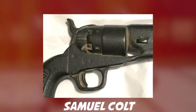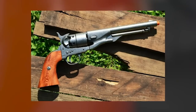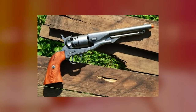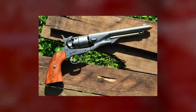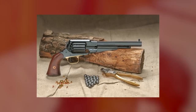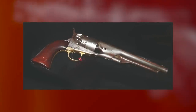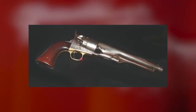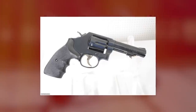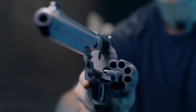Samuel Colt put the revolver on the map. During the Civil War, his company produced 100,000 revolvers — the M1860 Army Colt and the M1861 Navy Colt — for both Union and Confederate troops. After the war, the Colt Peacemaker, more properly known as the Colt M1873, became the symbol of frontier life, westward expansion, and outlaw justice. It didn't take long for competitors to enter the market. Remington also sold large numbers of revolvers during the Civil War, but the gunmaker that would take six-shooters to a whole new level was Smith & Wesson.